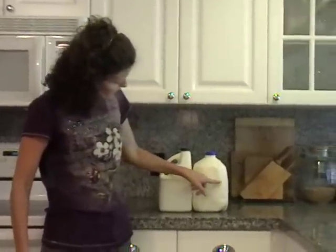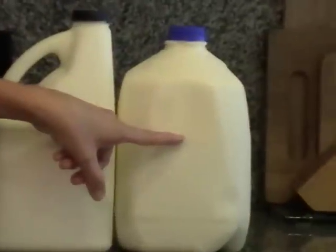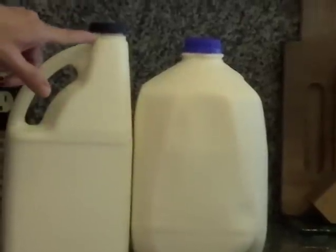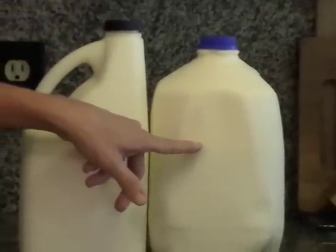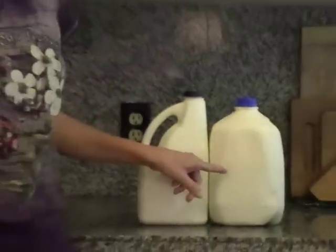Notice — if you can zoom in here — here's the cream line on the Jersey milk. It's nearly halfway down the jug. Look at that: there's the cream, and zero cream in the Holstein. Where are you getting more for your money? With the Jersey milk you're getting more nutrition and more milk for your money. This is where you want to go.